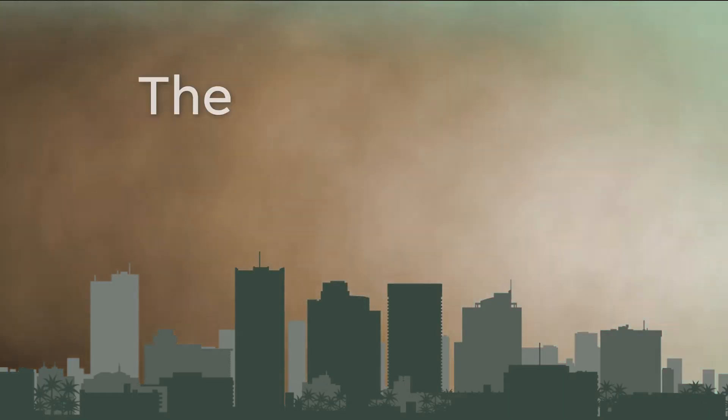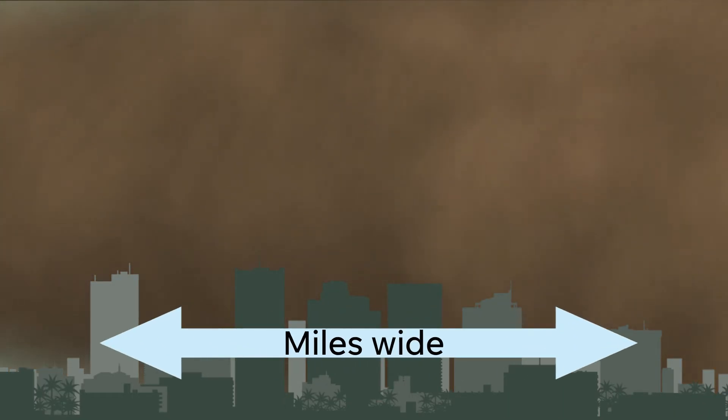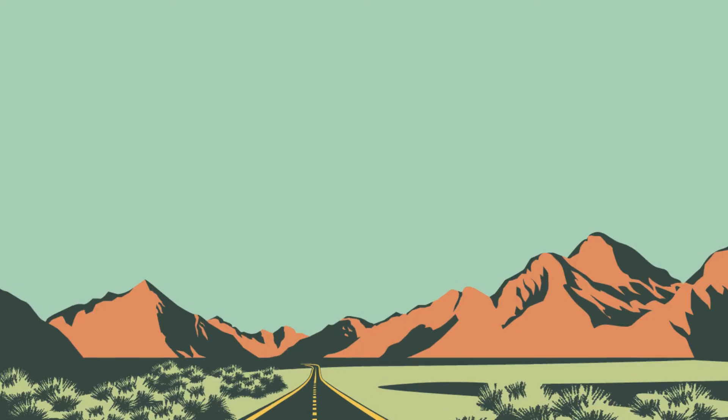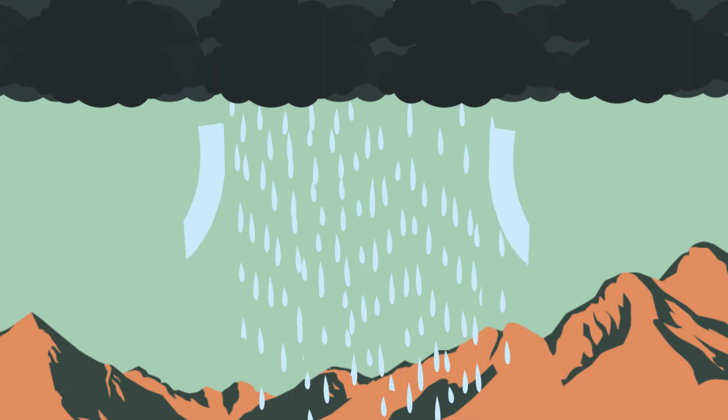Speaking of dramatic, haboobs can be very dramatic. The word is generally used to describe the most intense dust storms — ones with walls of dust that can be miles wide and thousands of feet high. In Arizona, for example, those clouds are usually the result of outflow winds caused by downdrafts in a thunderstorm.